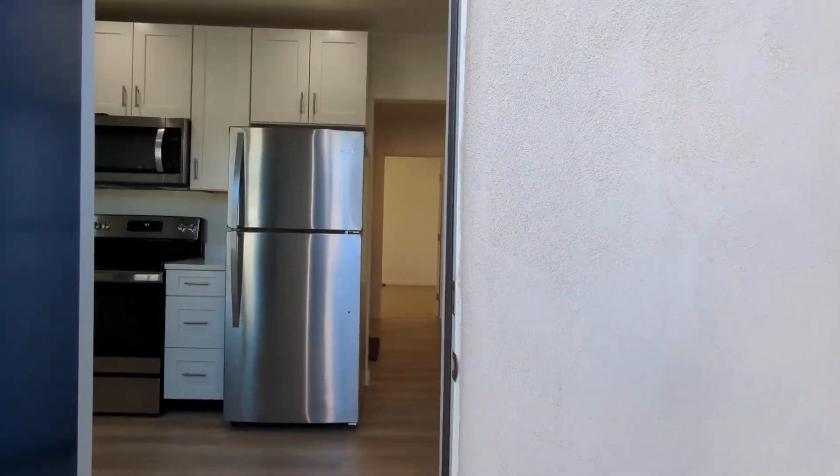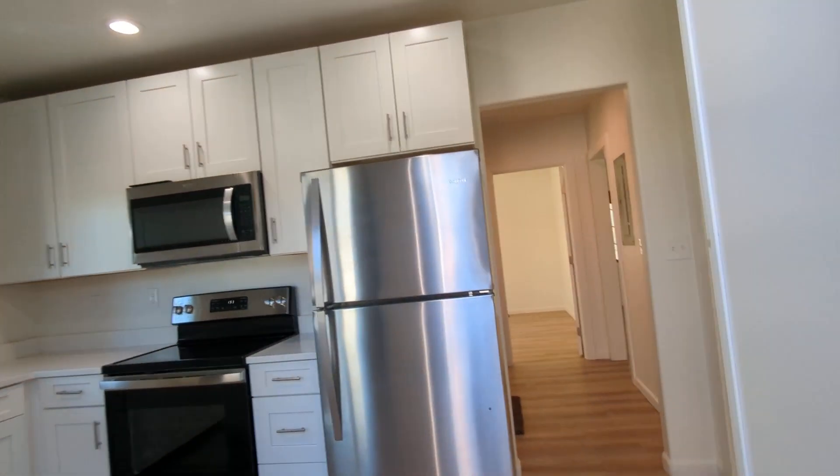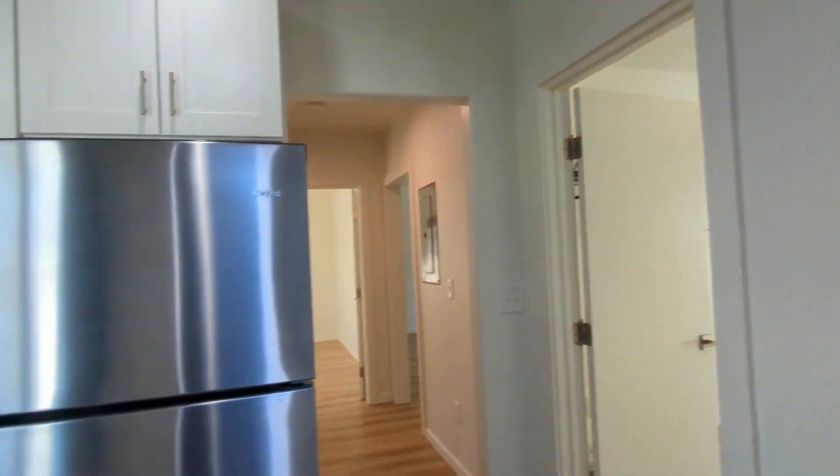Hello, this is Emmett with Habitation Realty. I'm going to be showing you this freshly renovated two-bedroom, one-bathroom home.